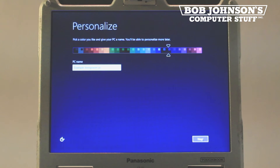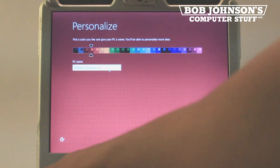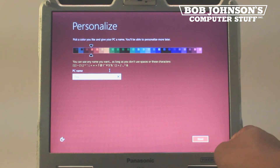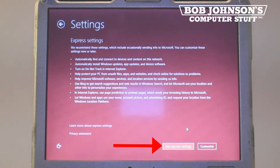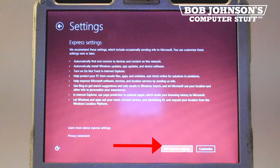You can also choose your favorite color for your Windows. I'm going to choose red for my personalized look. Also, the settings can either be customized or you can choose express settings. Express settings is recommended, so we will just choose express settings.